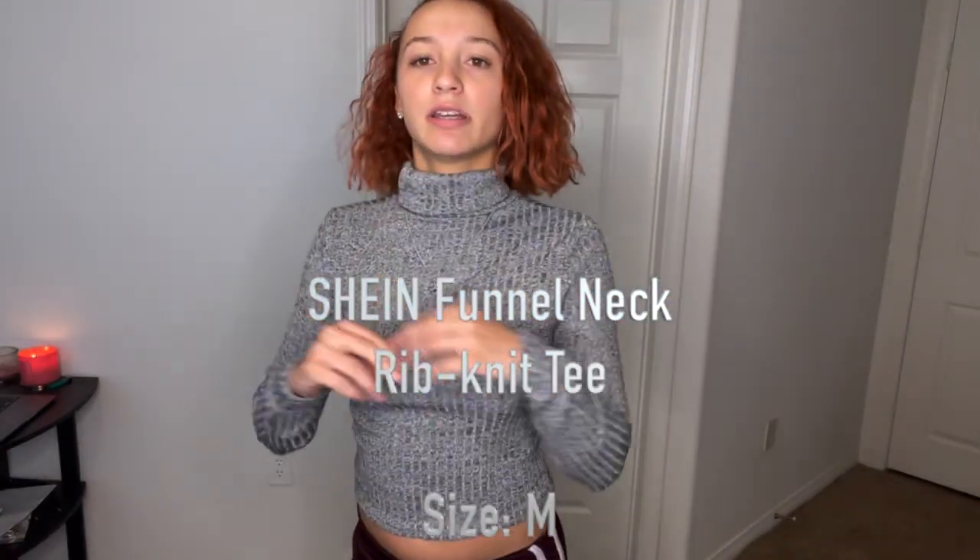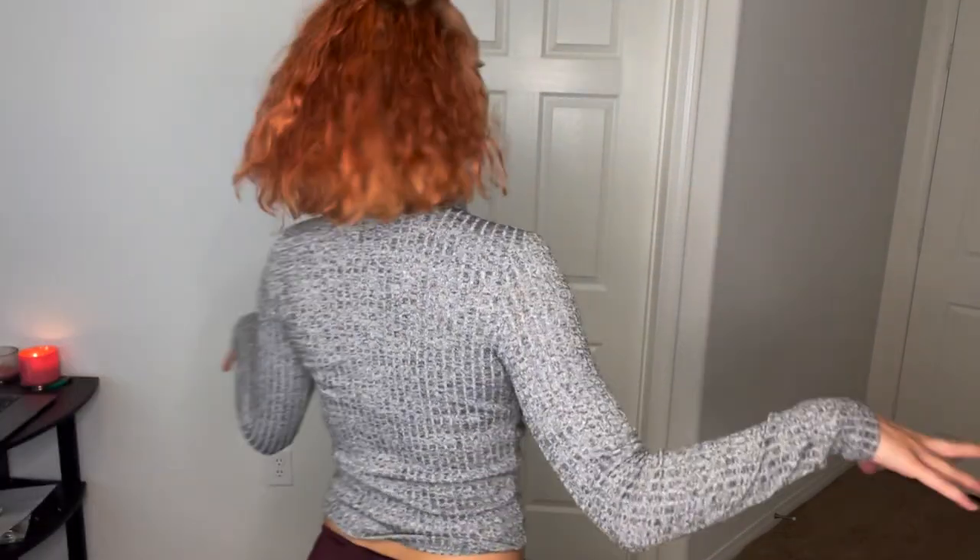This is a turtleneck — I folded it down — kind of a crop, but not super cropped, long sleeve shirt. This is another very thick shirt, plain all the way around. With it being a minor crop but very thick, this is definitely for a cold day. You can wear it like this or throw a cute jacket over it depending on how cold it is. Also a size medium.